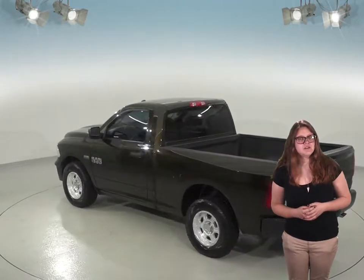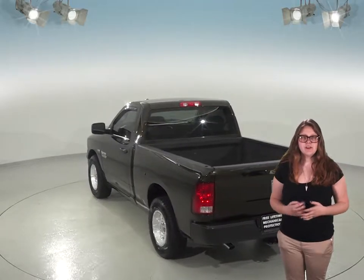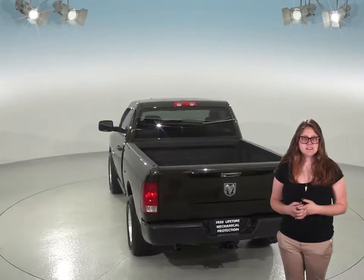you can bet that this truck still has a pretty long road ahead of it. We'll even help maintain this truck with our free lifetime mechanical protection for as many years and as many miles as you own it.